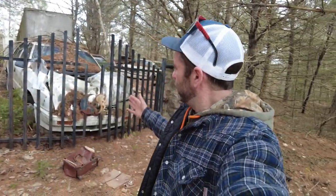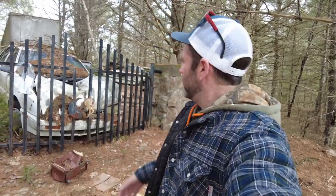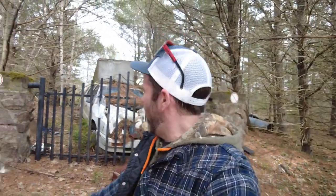What is up, guys? Rhythm Rider back again with another epic adventure. Today I've got something a little different for you. This is an abandoned property. I believe there's an abandoned house back there. There's multiple abandoned vehicles, a big trailer, lots of cars going by — you guys can hear this. But anyways, let's check it out.